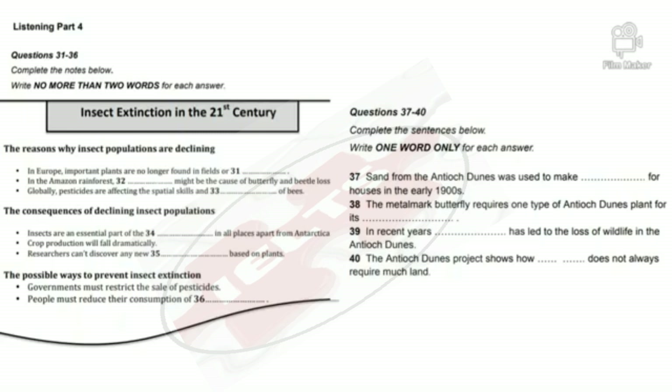So now, the biologists are limiting the number of visitors who can wander around the dunes. The final point about the project to restore the Antioch Dunes area is to do with how much land is required. When we think about conservation, we often assume we need to set aside a large amount of land — and that might be true for some large species. But in this case, relatively little land was required. The important thing is to leave it undisturbed. That is the end of Part 4. You now have one minute to check your answers to Part 4.